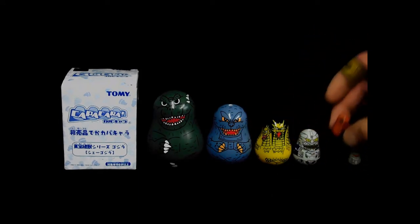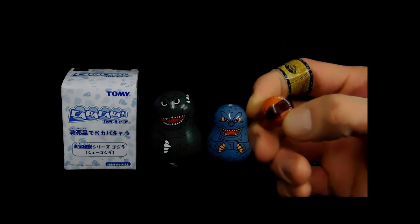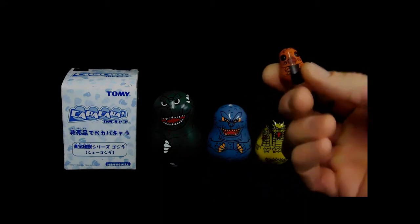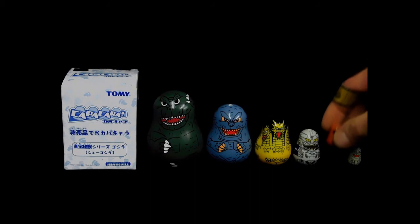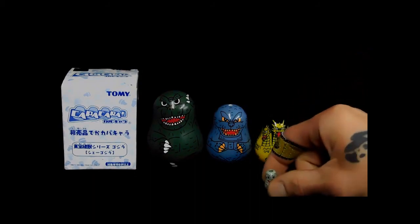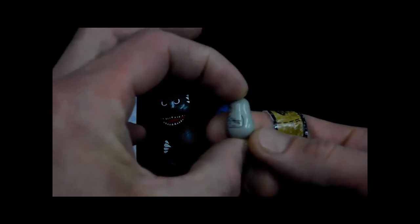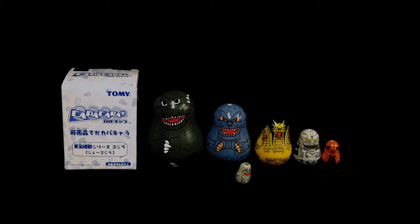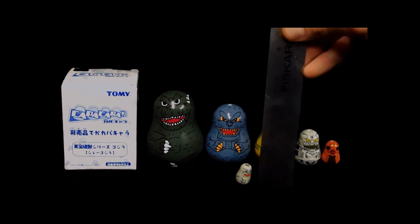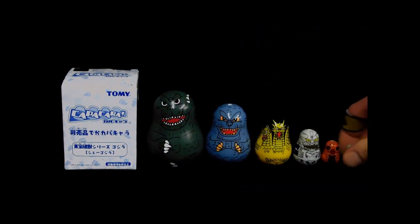This next guy I'm not quite sure who this is. I initially thought it was going to be Mothra, but I don't see any wings on his back there. So if you know who this character is, let me know in the comments — he is super super cute. And then the teeniest and tiniest of them all — this looks like baby Godzilla to me. My big old fingers are having a hard time holding this little tiny thing. Just adorable. He's about just a little over three quarters of an inch tall, so from three inches all the way down to three-quarter inches here.